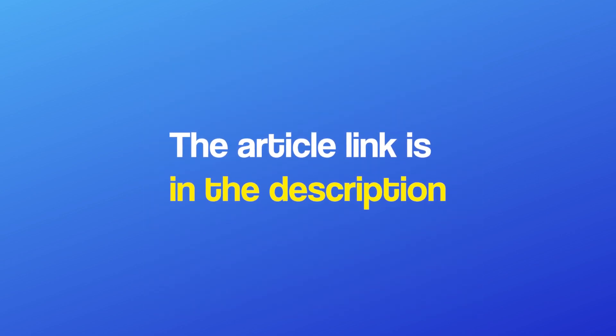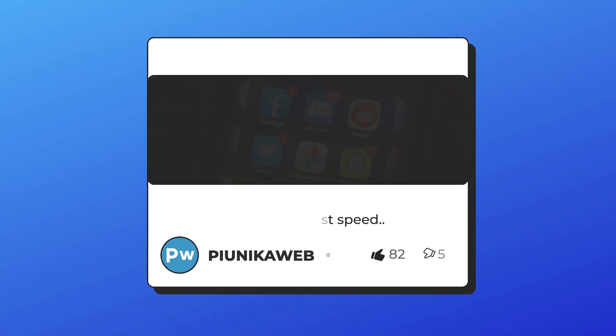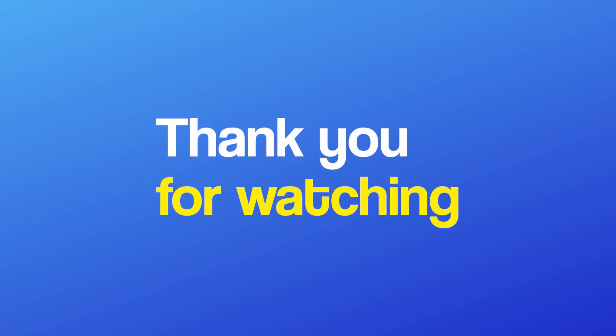If you're watching this on YouTube, you can find the article link in the description. Also don't forget to like the video and join us here for more of our content. This was it for today's video, thank you for watching.